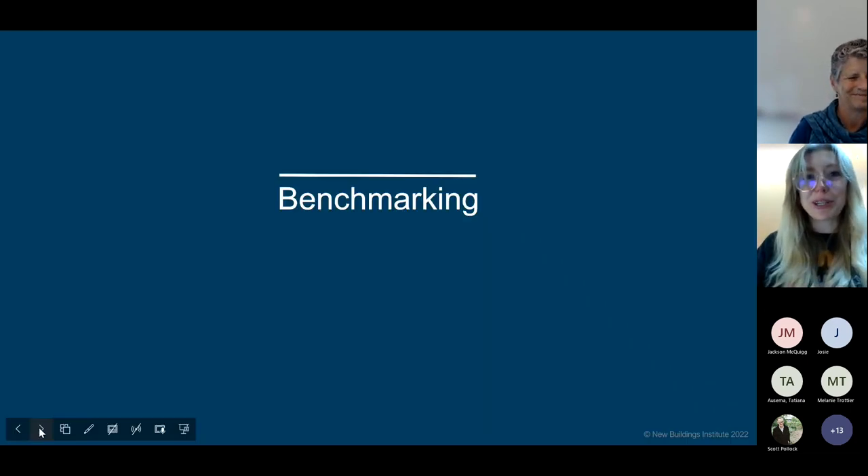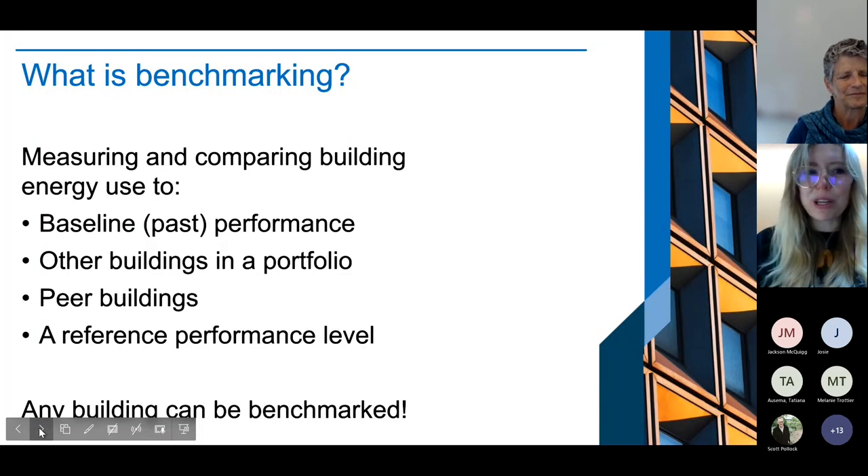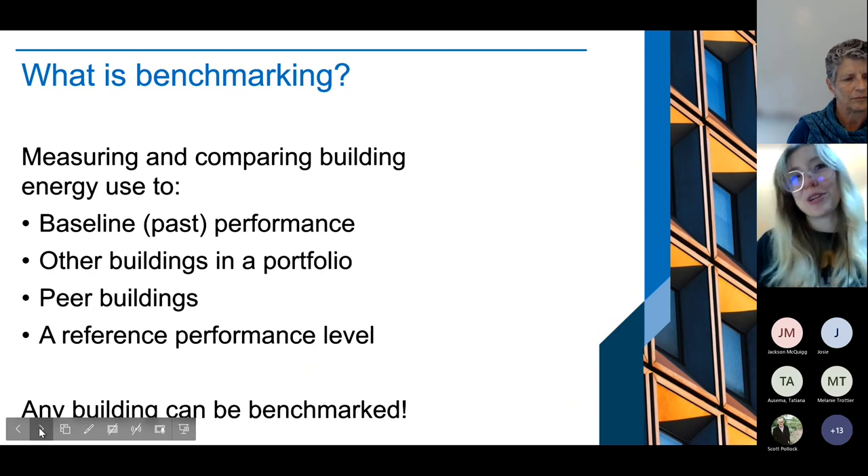Benchmarking means measuring and comparing your building energy use to something — your past performance, other buildings in the same portfolio like a campus, peer buildings such as other art museums in your area, or a reference performance level. Any building can be benchmarked; it's just a matter of gathering the data and figuring out what you're comparing to.